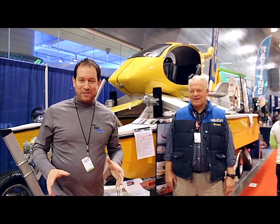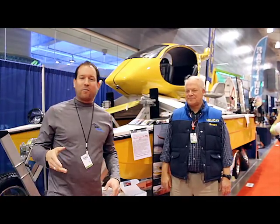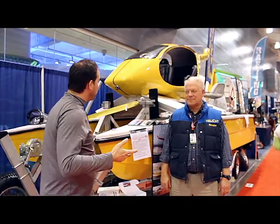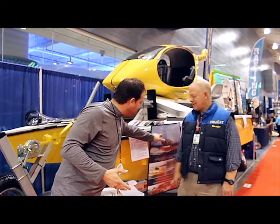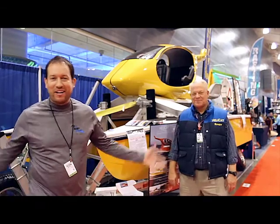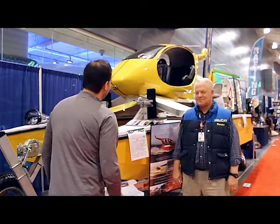I had to stop and see this thing. This is called a Helicat. I'm here with Sandy. Sandy's with Helicats out of Tacoma, Washington. I'm looking at this thing and I'm thinking it's a spy machine, and right here it says 'Unleash the 007 in your soul.' So I had to stop and talk to Sandy. Tell me about this amazing boat.